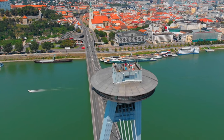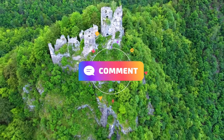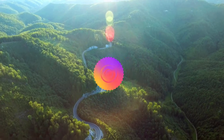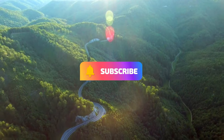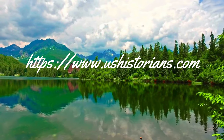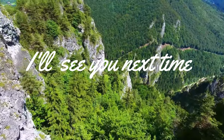So that's it for my top 10 in Slovakia. Tell me in the comments below where your favorite place is. I also made a video about Slovenia that you might like. If you liked this video, click like and make sure to subscribe so you can see more like it. Goodbye, and I'll see you next time.